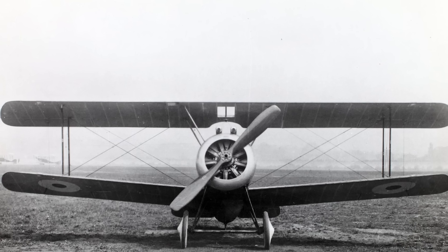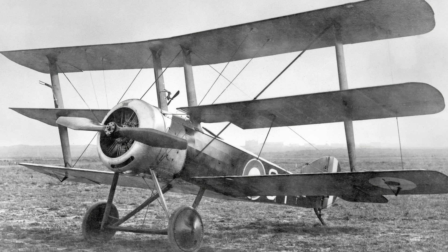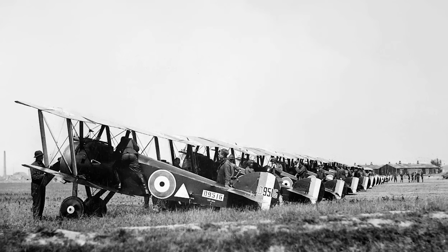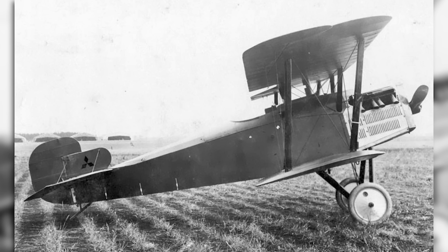For their new carrier planes, Mitsubishi turned to the former Sopwith designer Herbert Smith with a proposal to design all three aircraft with the help of Japanese designers. Smith, who had been responsible for the Sopwith Pup, the Sopwith Triplane, the Camel, and the Snipe, agreed to the undertaking and brought with him several other specialists to assist.